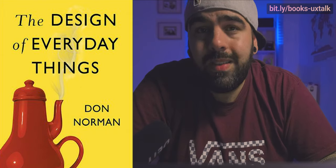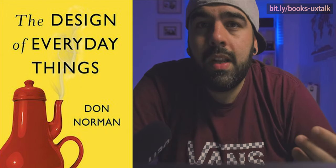The cons of the book — honestly, I didn't find any. So, moving on to the last book of this video.